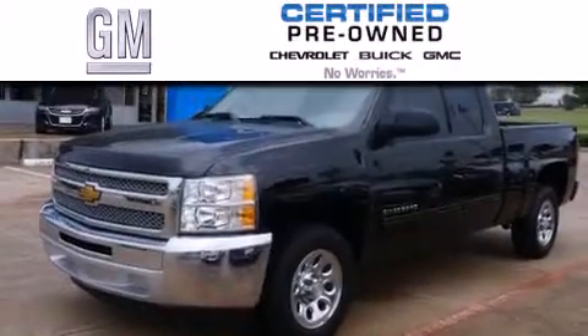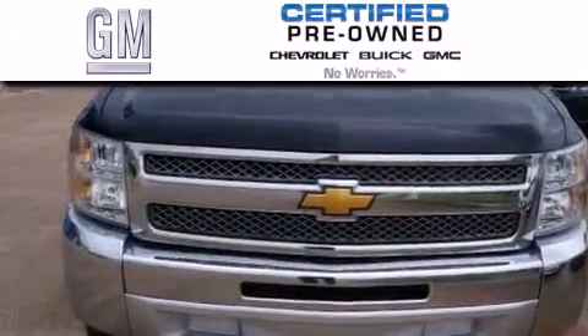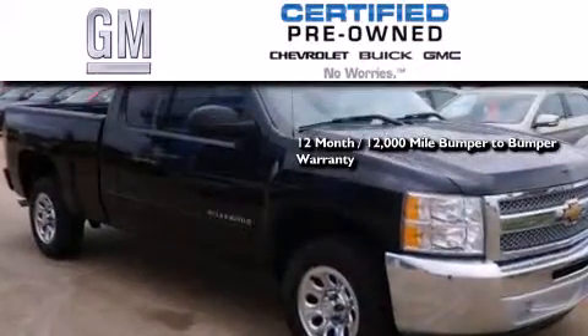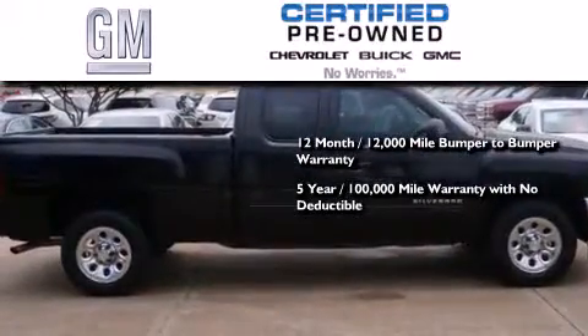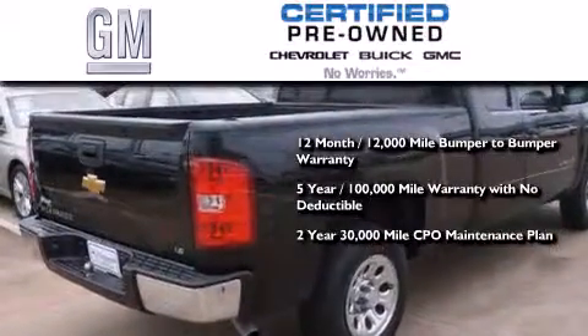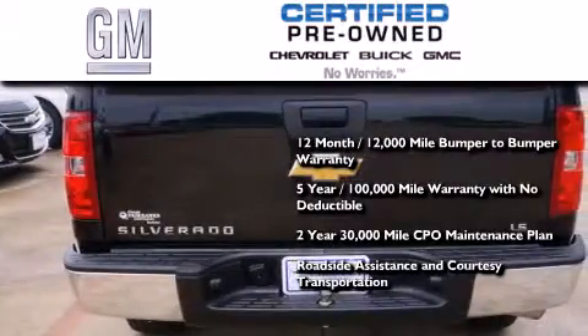A GM certified used vehicle can deliver more satisfaction and certainty than an ordinary used vehicle. A GM certified means you get a 12-month, 12,000-mile bumper-to-bumper warranty, a five-year, 100,000-mile powertrain limited warranty with no deductible, a two-year, 30,000-mile standard CPO maintenance plan, plus roadside assistance and courtesy transportation.